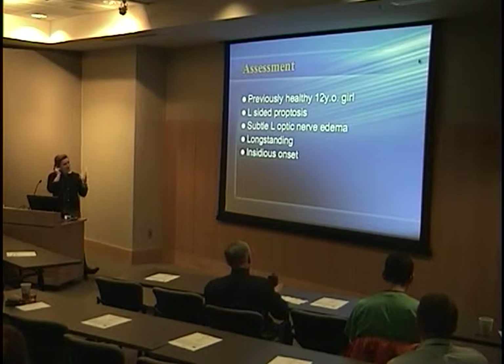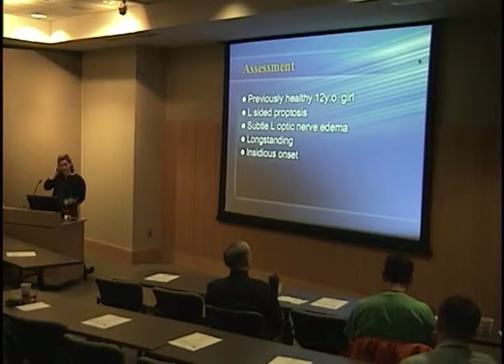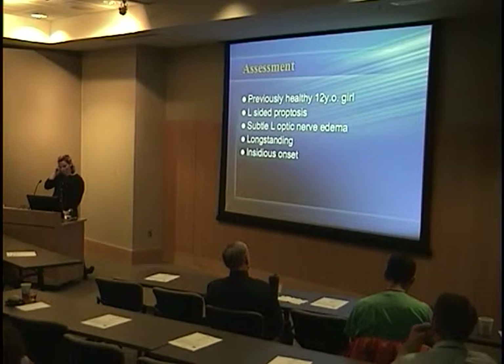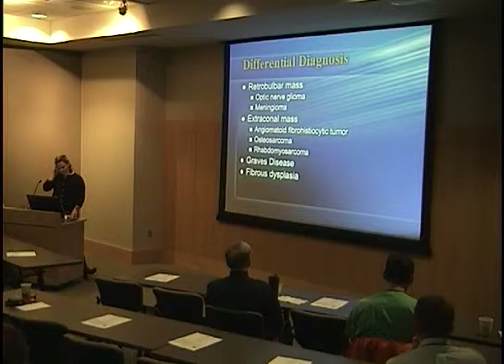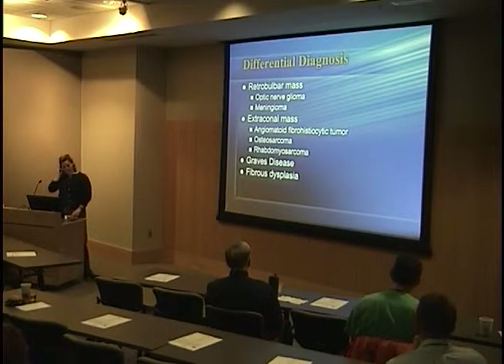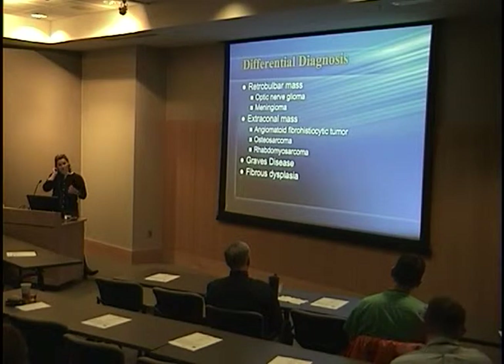To summarize: she's a 12-year-old girl with left-sided proptosis, subtle left optic nerve edema, and this has probably been going on for a long time without causing significant pain — just a subtle change in her appearance. We came up with a wide differential but knew we wouldn't really know until we did more testing — largely imaging and eventually labs. We discussed retrobulbar processes, extraconal masses, and Graves' disease, although she had no restriction of extraocular movements and had ptosis rather than the lid retraction you'd expect with Graves'.